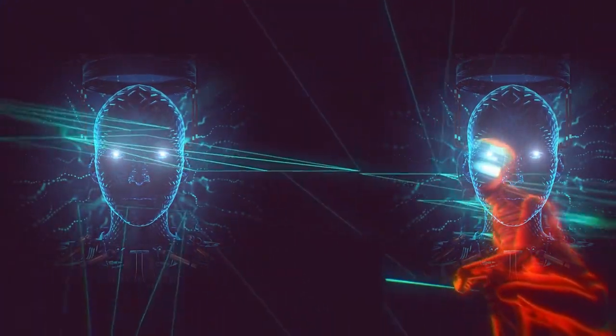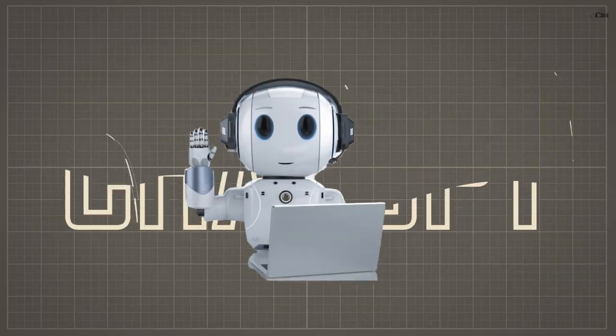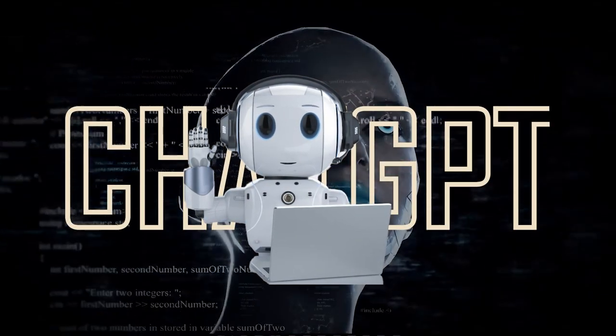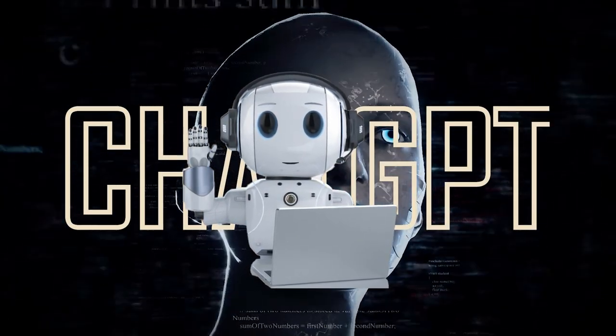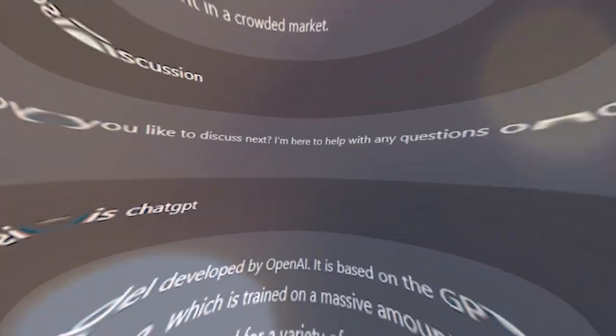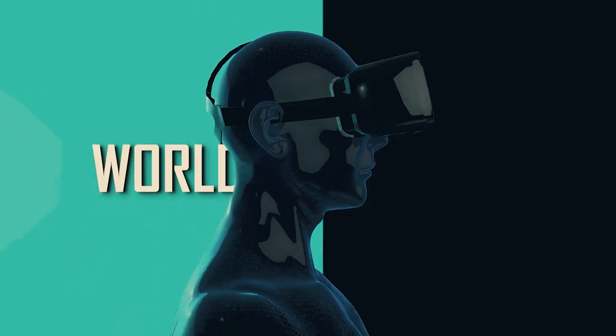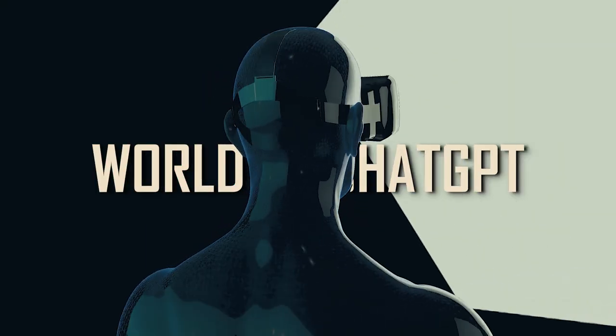Have you ever wondered how artificial intelligence can revolutionize the way we communicate? Meet ChatGPT, the cutting-edge language model that's changing the game. From natural language processing to conversation generation, ChatGPT is capable of understanding and responding to human language like never before. Join us as we dive into the world of ChatGPT and explore its capabilities.